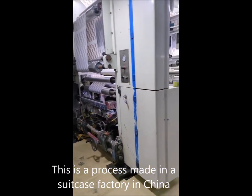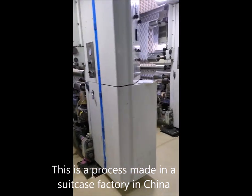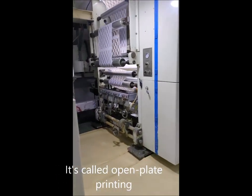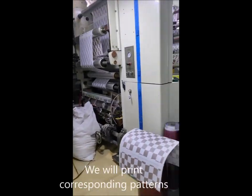This is a process made in a suitcase factory in China. It's called open plate printing. We will print corresponding patterns according to customers' customized requirements.